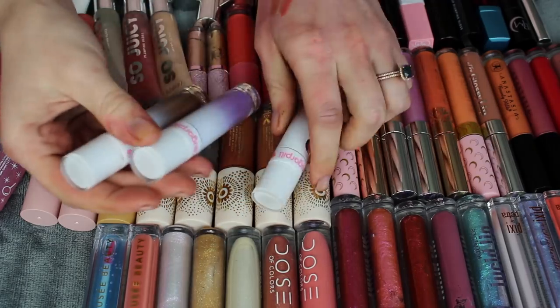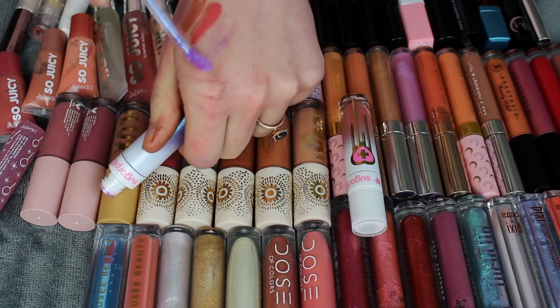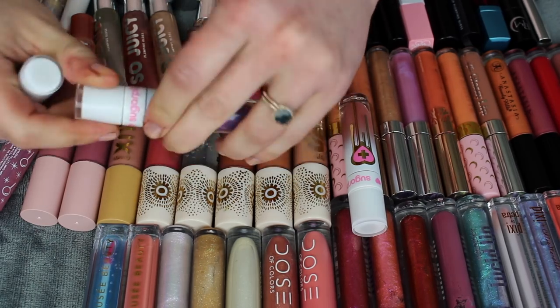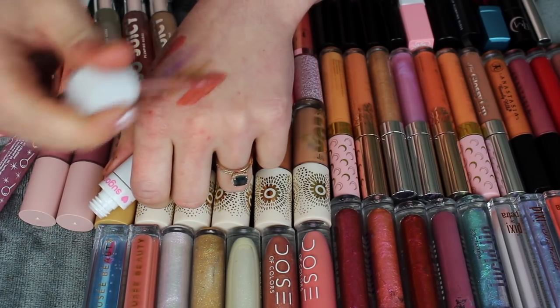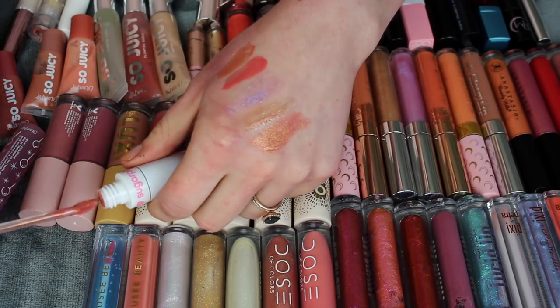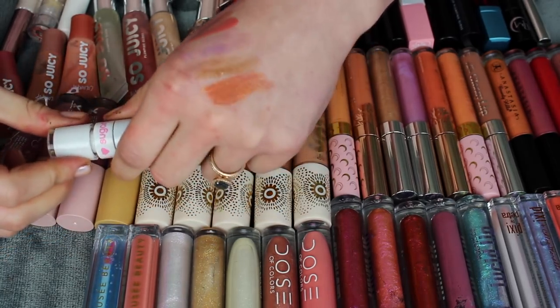My three glosses from Sugarpill I'm definitely keeping. Bloom and Flickr are some of my favorite glosses in my whole collection. Both of these are very slippy feeling — they're so comfortable. Flickr has just the prettiest little sparkle in it. Crystal Trinket is also beautiful. It's a little bit thicker, but it's still beautiful, and I love Trinket so much. Unfortunately I don't have that liquid lipstick anymore because I finished it, so this is the closest I'll get.